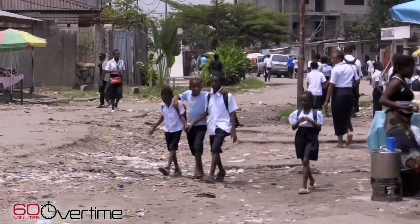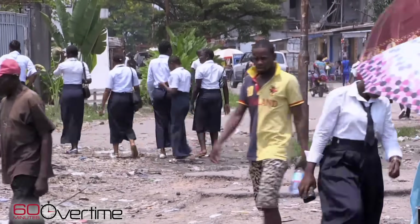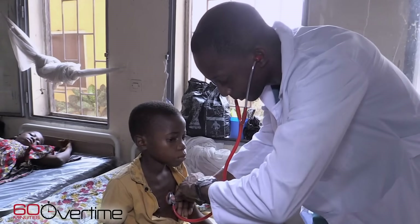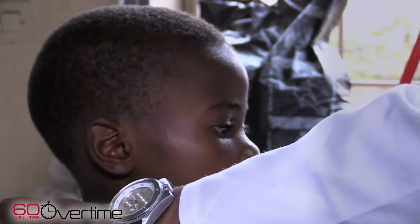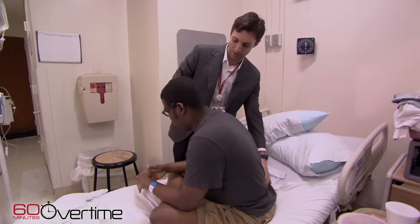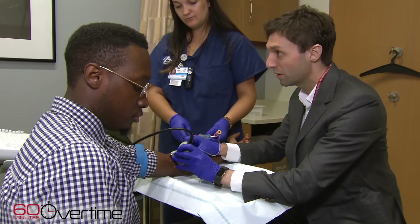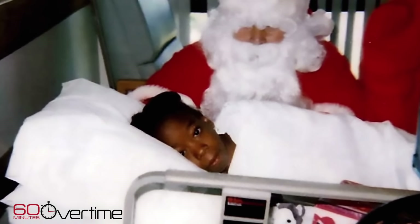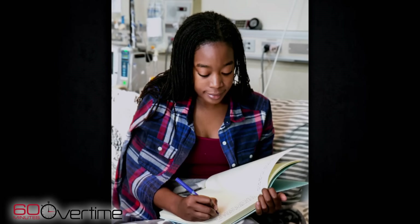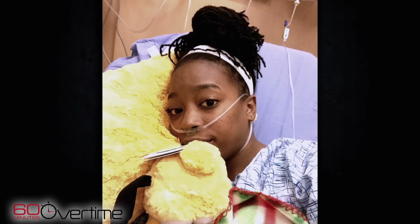The gene that causes sickle cell anemia evolved in places like Sub-Saharan Africa because it protects people from malaria. There, millions have the disease, and it's estimated more than 50 percent of babies born with it die before the age of five. In the United States, it affects 100,000 people, mostly African Americans. For Janelle, having the disease as a child often meant spending Christmas in the hospital. As an adult, she struggled through pain to complete college, but keeping a job was tough because something as simple as walking upstairs could trigger a pain crisis.